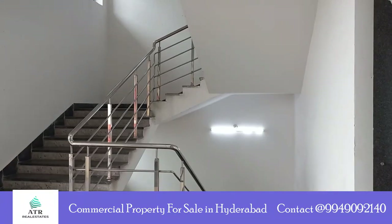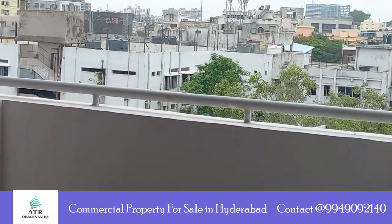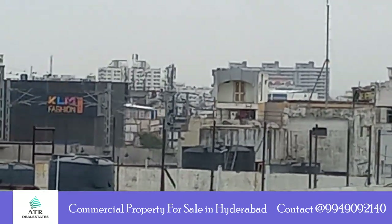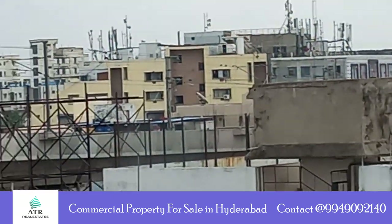This is a fully commercial building with 12 floors and it has seven lifts, three staircases, three floors of car parking, spacious corridors, all units on each floor having a magnificent balcony view and luxurious lifestyle facilities available.